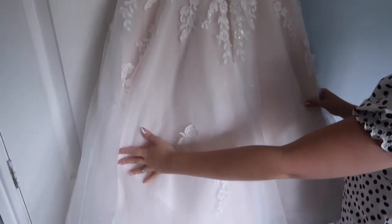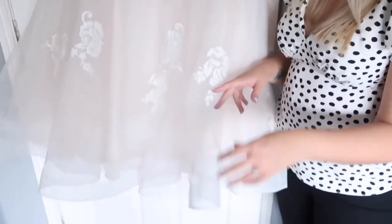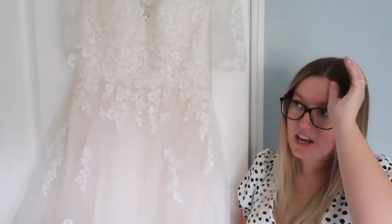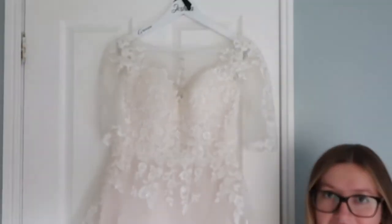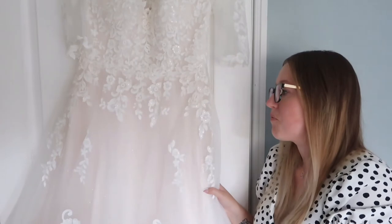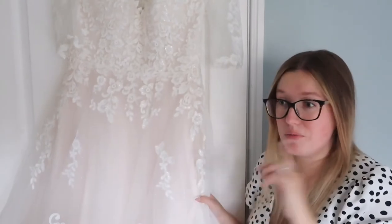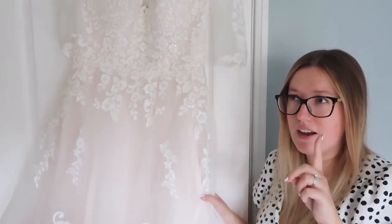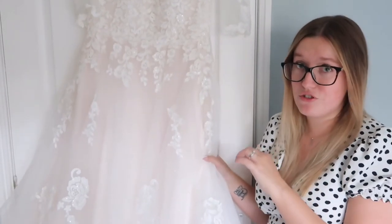It's a tea-length dress. Most of the dresses I tried on were short because that's the style I wanted — something a little different. I tried five dresses in total, put this one on three times, went away and had cake, thought about it, came back and got it. It's from Wed2Be, which I highly recommend — I got it from the Rotherham store but there are loads of Wed2Be shops up and down the country.